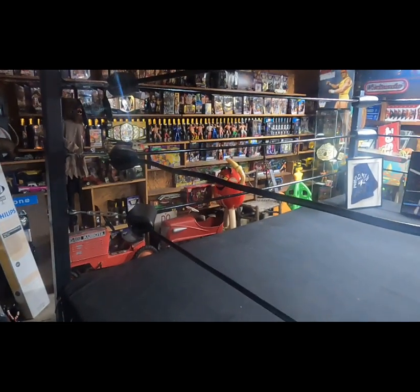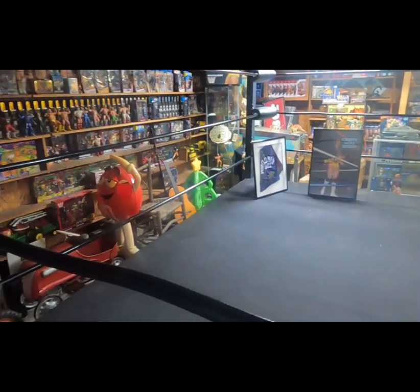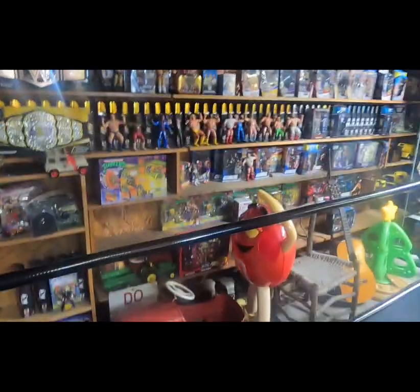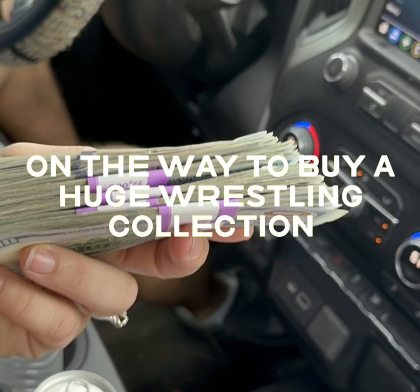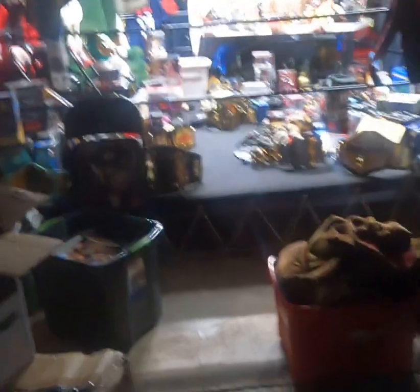Welcome to Wrestling Talk in the Shop, where we review wrestling memorabilia and talk all things professional wrestling, straight from the wrestling ring. Hey guys, it's Johnson from Wrestling Talk in the Shop.